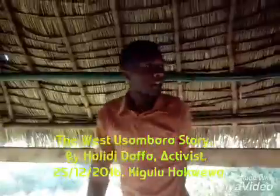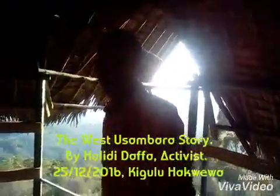Ladies and gentlemen, welcome to this short video. My name is Hali Didafa and this is Magamba Forest Nature Reserve. We are at the top of this mountain, one of the very famous places called the Kigulu Hakuewa.